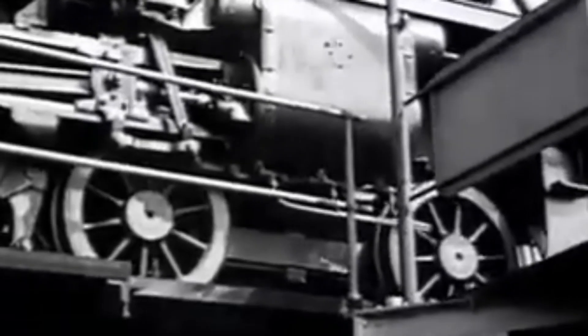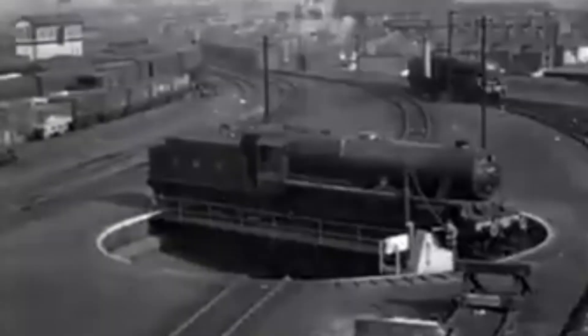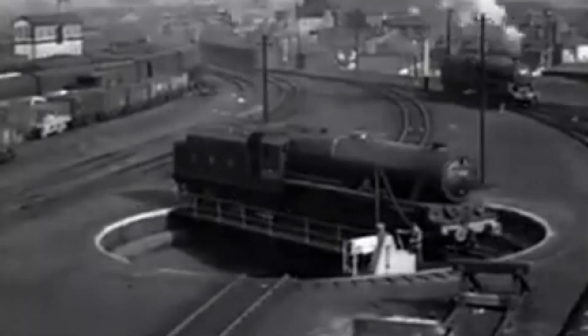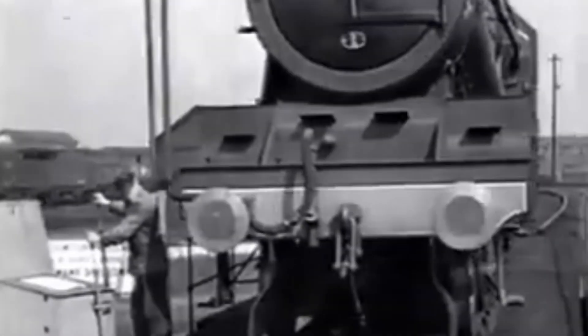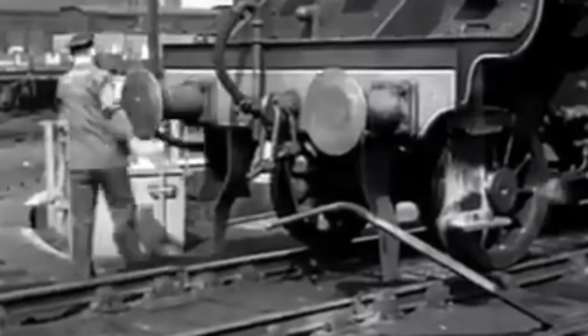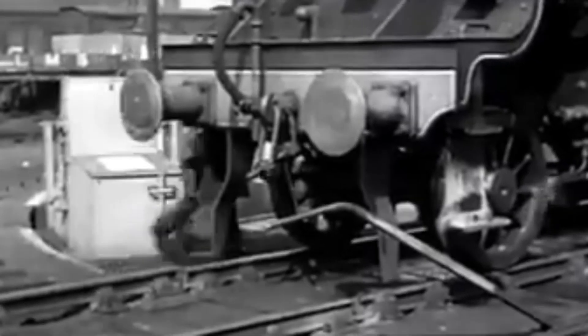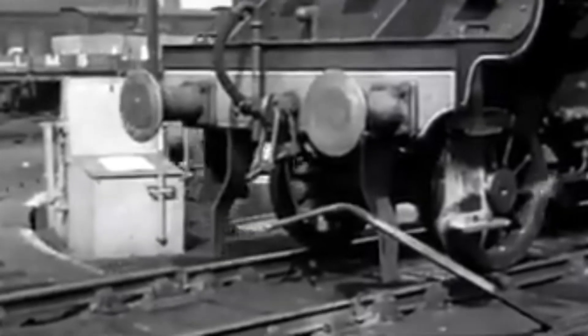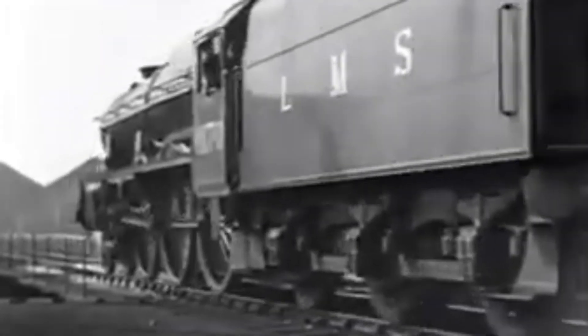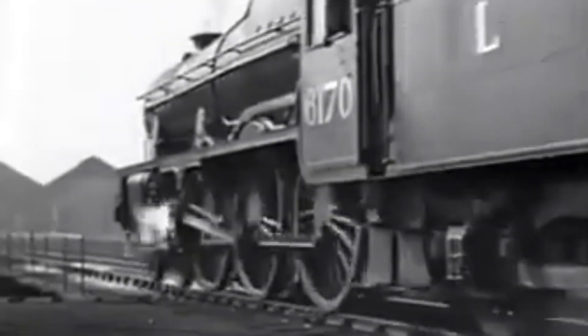Take, for instance, the unique rebuilt high-pressure locomotive British Legion, formerly named Fury. Essentially a Royal Scott class, it stood out as the only example featuring a tapered boiler. What makes these vacuum-operated turntables fascinating is how they repurposed locomotive systems, using vacuum power from the brakes, and the elegantly balanced mechanics that made heavy turning feel effortless.